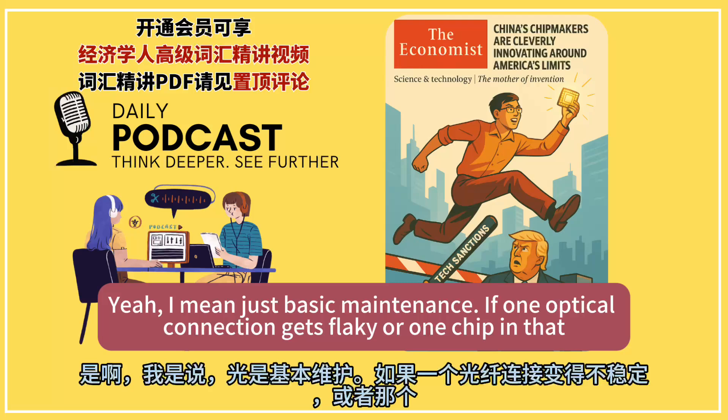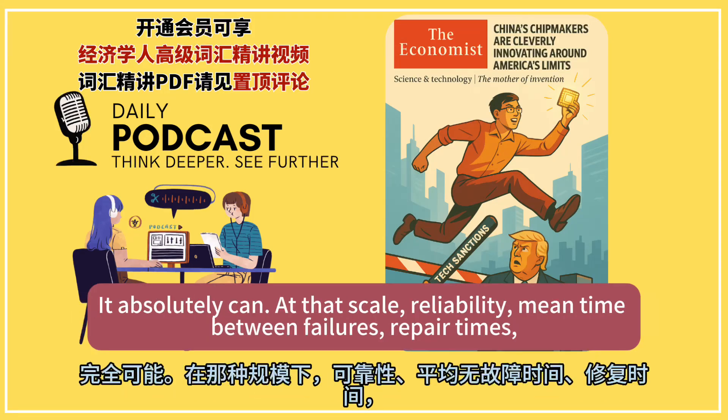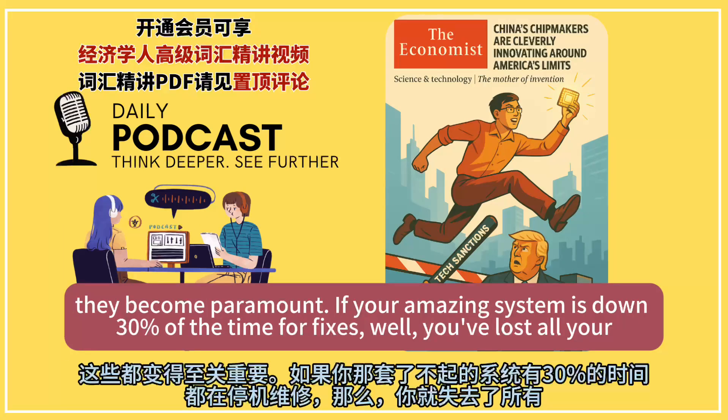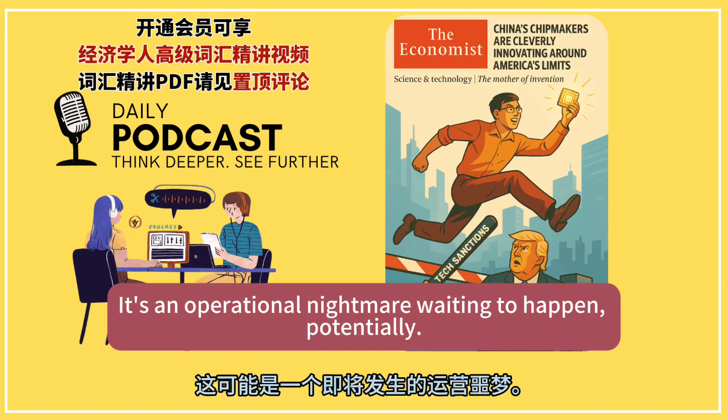Just basic maintenance — if one optical connection gets flaky or one chip in that giant array fails, does it just cripple the whole training job? It absolutely can. At that scale, reliability, mean time between failures, and repair times become paramount. If your amazing system is down 30% of the time for fixes, you've lost all your theoretical gains. It's an operational nightmare waiting to happen, potentially.